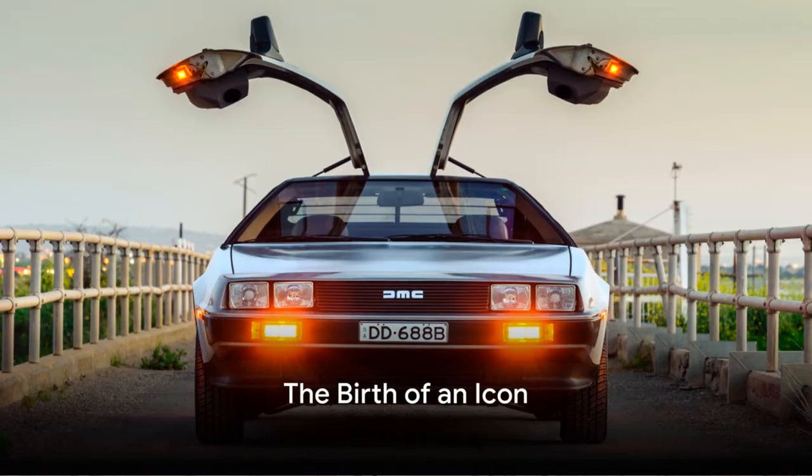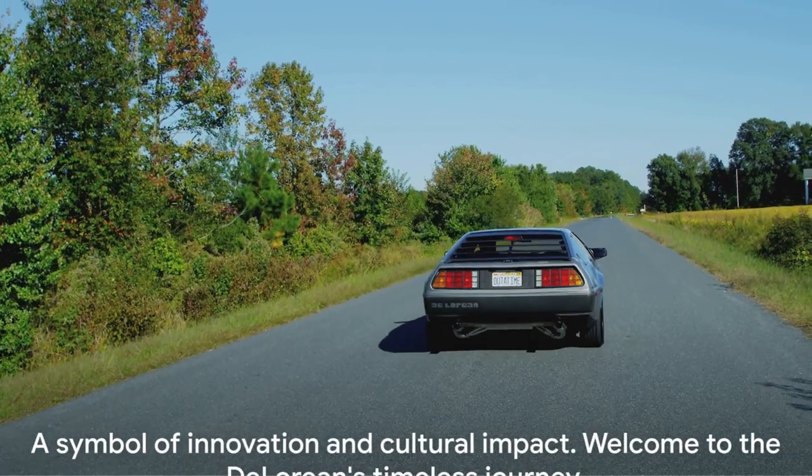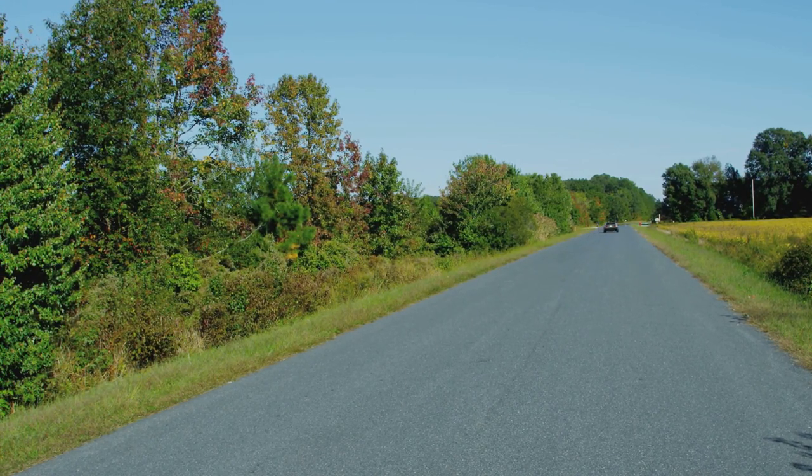Have you ever wondered how a car could transcend its mechanical purpose and become a cultural icon? A symbol of innovation, a protagonist of one of the most beloved cinematic sagas, and a marker of an era, all rolled into one. Welcome to the fascinating journey of the DeLorean.